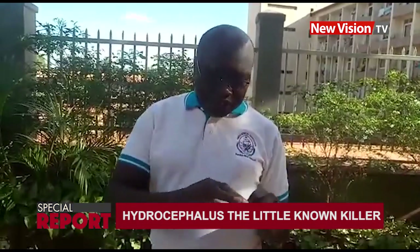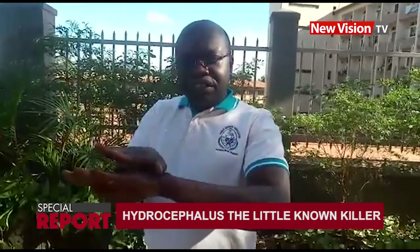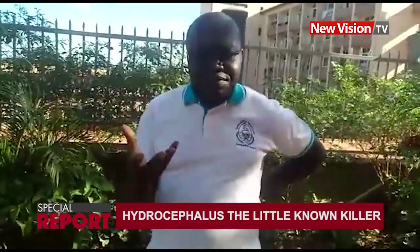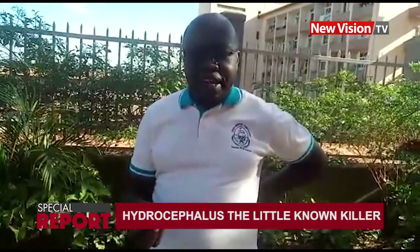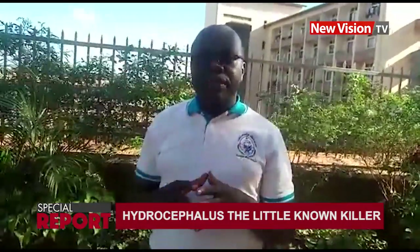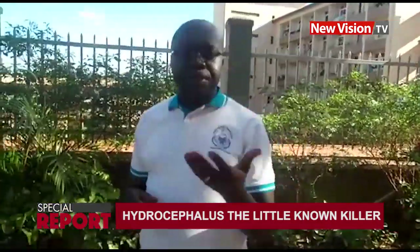When the baby is conceived, the spinal cord and brain initially form as a flat material, then slowly start folding to form a round tube. If this fold is incomplete in the back, you form what we call spina bifida. If it is along the brain and head, it is called encephalus. The main risk factor for spina bifida — for this fold to fail to form completely — is a lack of, or inadequate, folic acid in the body.